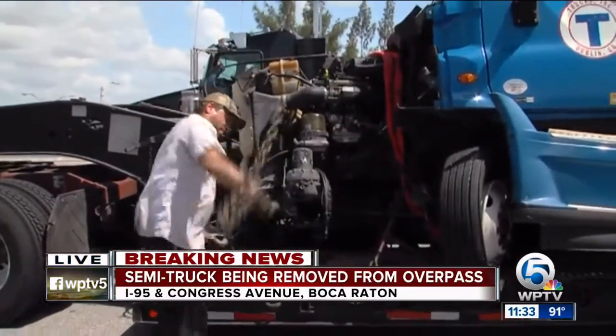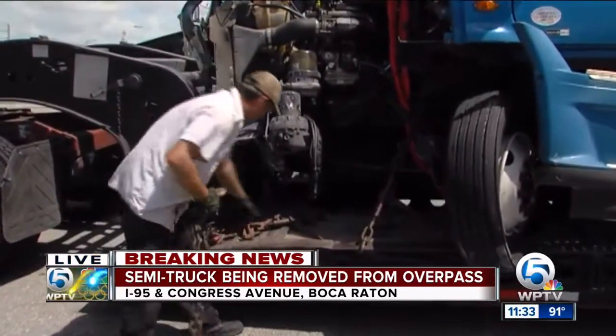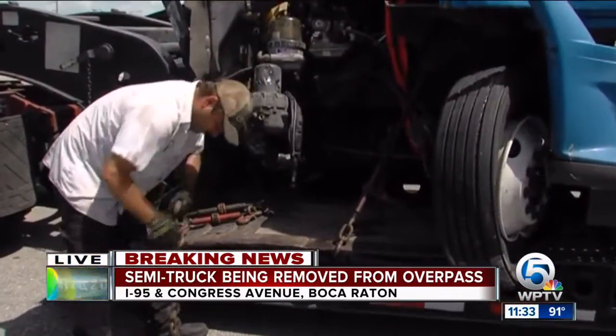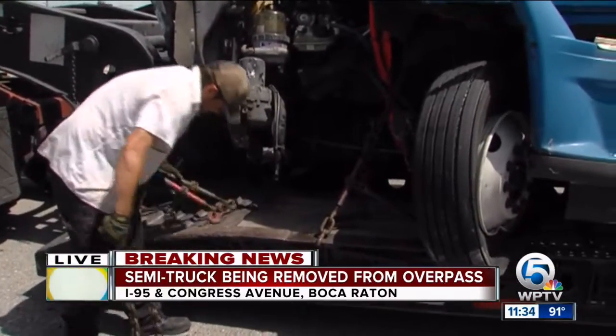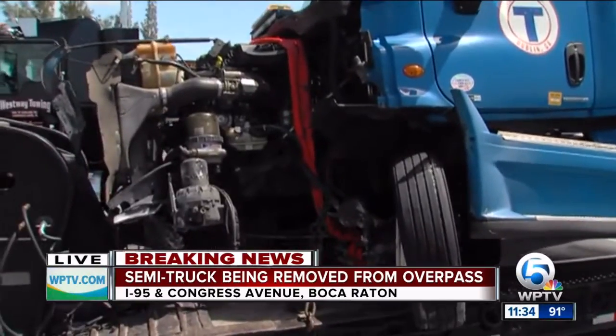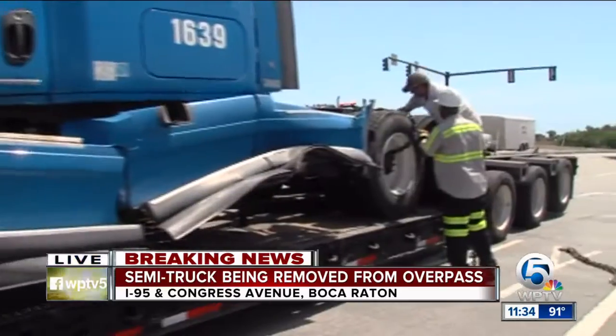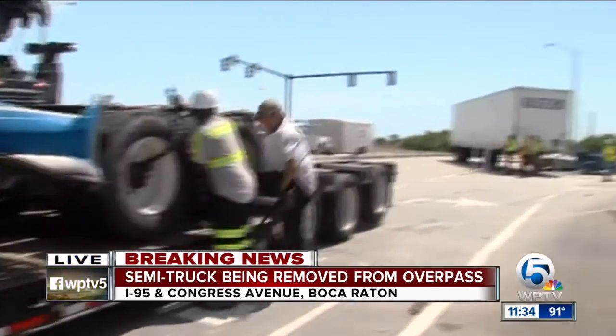It took several hours for crews — both firefighters and those working for the tow truck company — to get into position to pull this truck back from that dangling position and bring it onto solid, safe ground. As we bring you out here live, you can see that's where it is right now, very damaged and about to be brought away from this on-ramp.